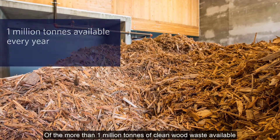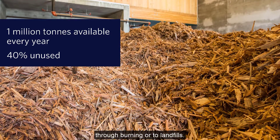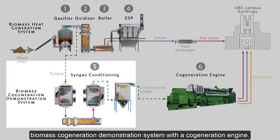Of the more than 1 million tons of clean wood waste available every year, about 40% is unused and disposed of through burning or to landfills. The facility was designed with two systems: a biomass heat generation system and a biomass cogeneration demonstration system with a cogeneration engine.